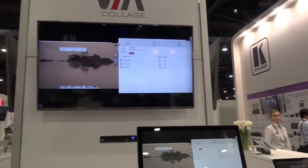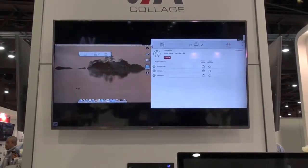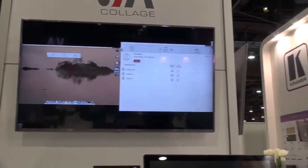It supports windowing and picture-in-picture. We can have as many as six users sharing the same display, or if we need more, we can have up to 12 users sharing two displays.